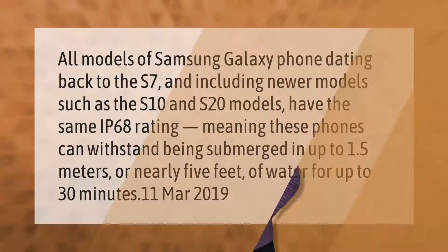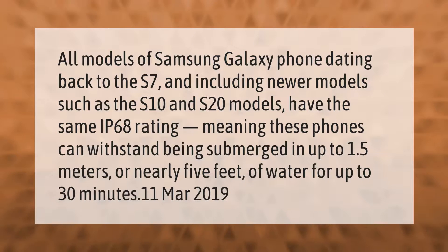All models of Samsung Galaxy phone dating back to the S7, and including newer models such as the S10 and S20, have the same IP68 rating — meaning these phones can withstand being submerged in up to 1.5 meters, or nearly 5 feet, of water for up to 30 minutes.